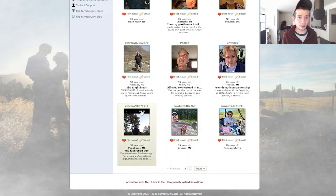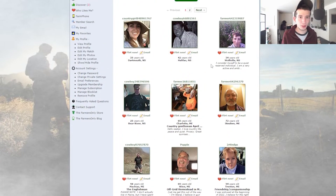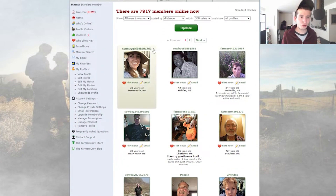From what I'm used to — they're all like Cowboy. You seen this? Cowboy, Cowboy, Cowboy, Cowgirl, Cowboy, Farmer, Farmer, Farmer, Cowboy, Country Girl.